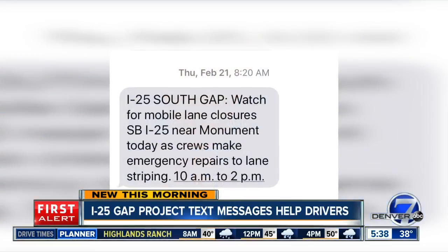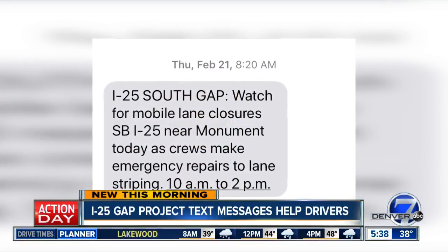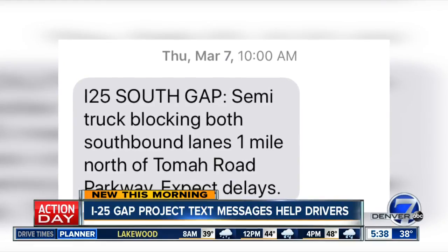New this morning, CDOT has a new way to help you navigate the I-25 GAP project south of Castle Rock. All you have to do is sign up for its text message system. Once you do, you'll get alerts about emergency closures, crashes impacting traffic, and other important travel notifications.